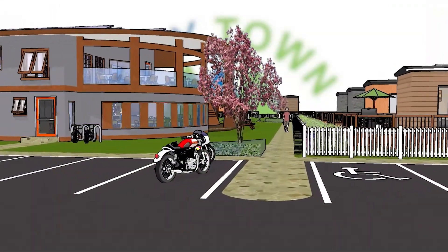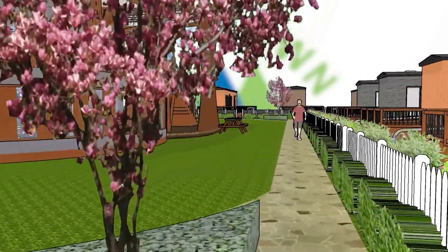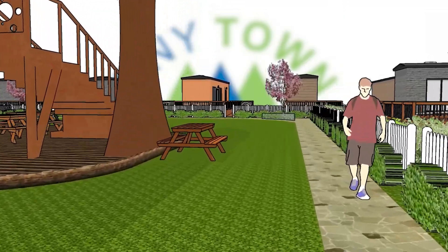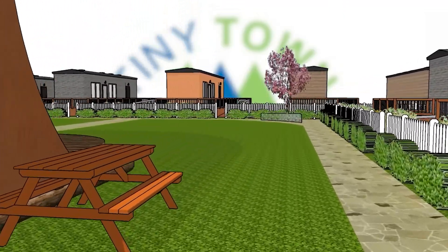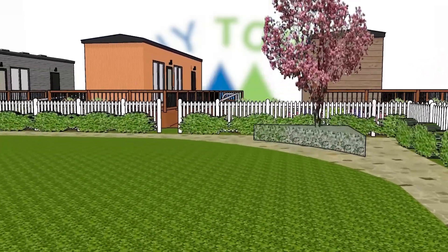From complete home utility connections, private decks, personal garden space, walking paths connecting neighbors, community green space, access roads, communal parking, and a shared smart community center — our communities are designed for everyday living.